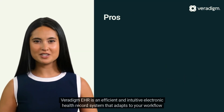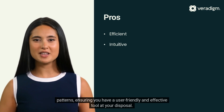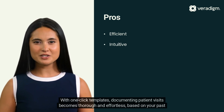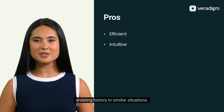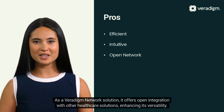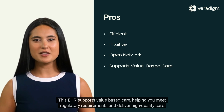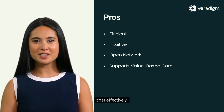Veridigm EHR is an efficient and intuitive electronic health record system that adapts to your workflow patterns, ensuring a user-friendly and effective tool at your disposal. With one-click templates, documenting patient visits becomes thorough and effortless, based on your past ordering history in similar situations. As a Veridigm network solution, it offers open integration with other healthcare solutions, enhancing its versatility. This EHR supports value-based care, helping you meet regulatory requirements and deliver high-quality care cost-effectively.